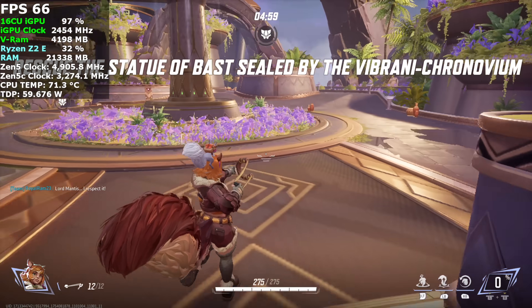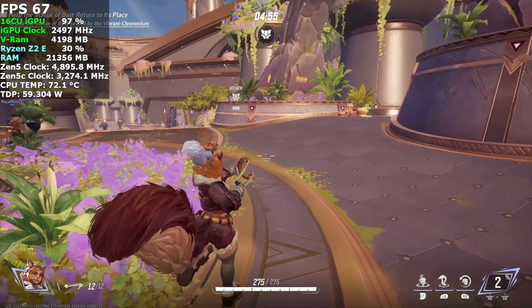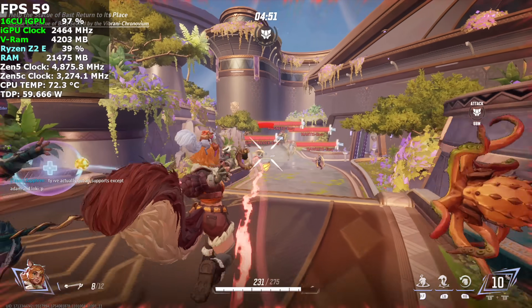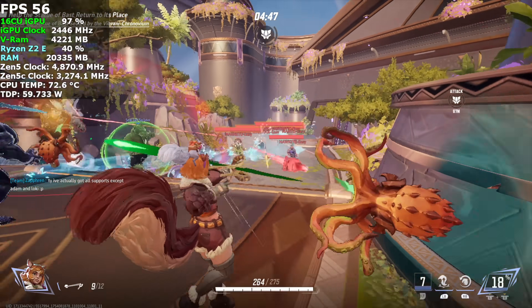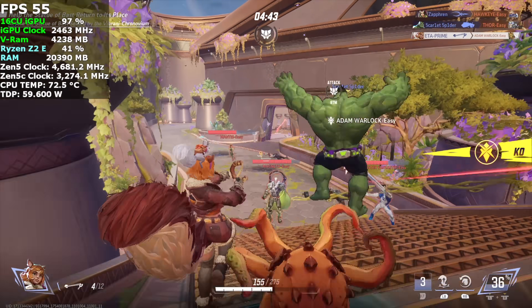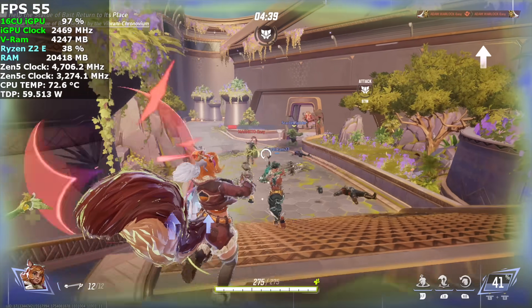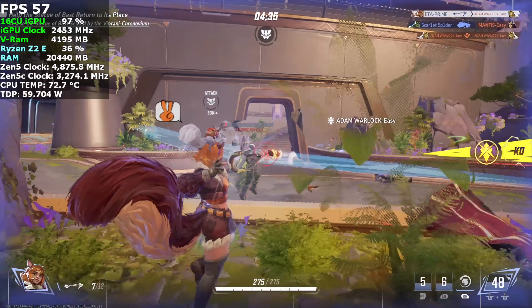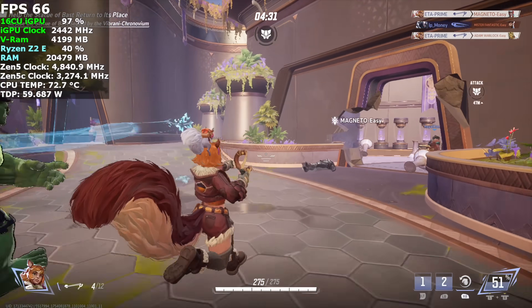Taking the TDP up on the Z2 Extreme doesn't seem to help out a game like Marvel Rivals very much. Right now we're at 1080p medium with FSR set to performance — that's the only way to get it up to 60. And even then, when we're in battle you'll see dips under that. Taking the resolution down would really help, but if I'm running this in dock mode at 60 watt TDP, I really want to be playing at least 1080p. Unfortunately, without frame gen on, it just kind of falls on its face.